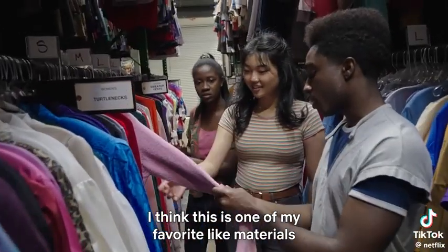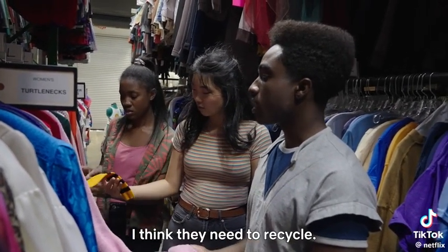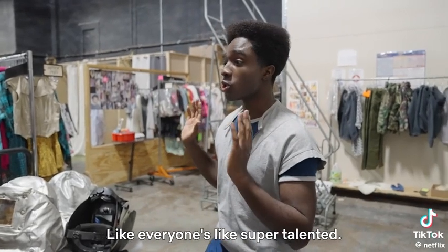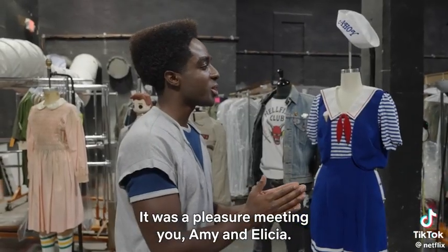I think this is one of my favorite materials because it feels like a towel. A lot of fabrics from the 80s — I think they need to recycle. Very comfortable, comfy. I have to give everybody their props — everyone's super talented. It took a lot to bring out the storyline and the characters.